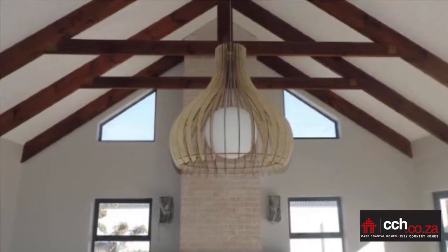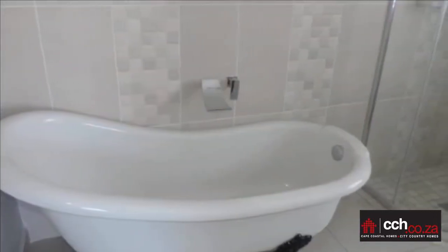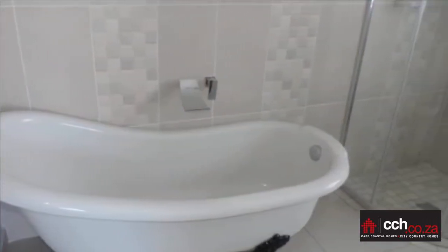Do not miss out on this brand new home that will be completed September 2018, situated in Blue Lagoon, Langebaan.